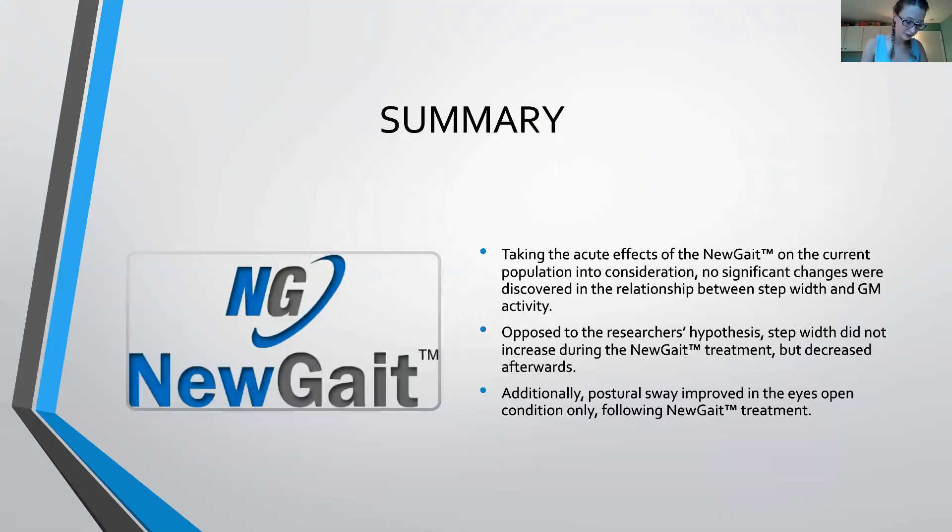In conclusion, the decrease in step width, balance improvement in the eyes open condition, and an insignificant change in gluteus medius activity suggests that future studies may benefit from either a higher frequency of intervention, a stronger elastic band, or perhaps even a different device configuration. Thank you so much for taking the time to watch our presentation today.